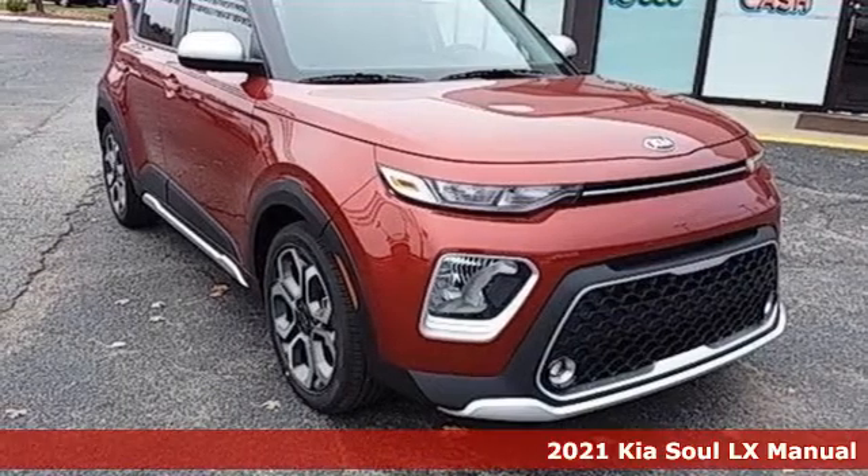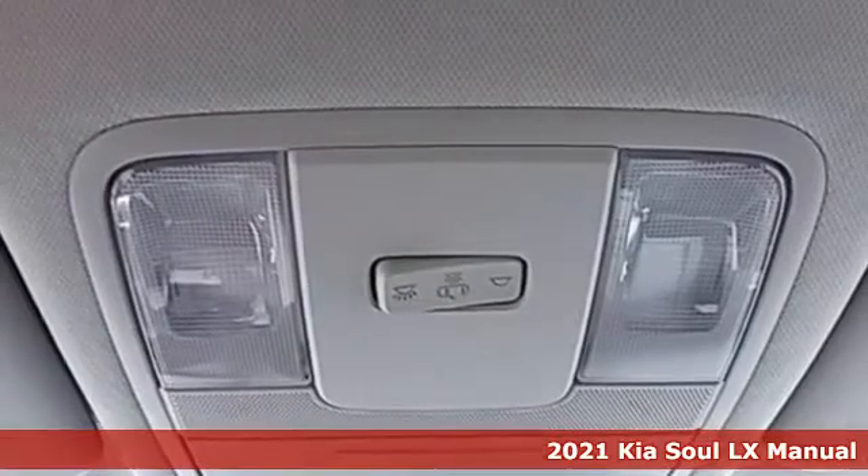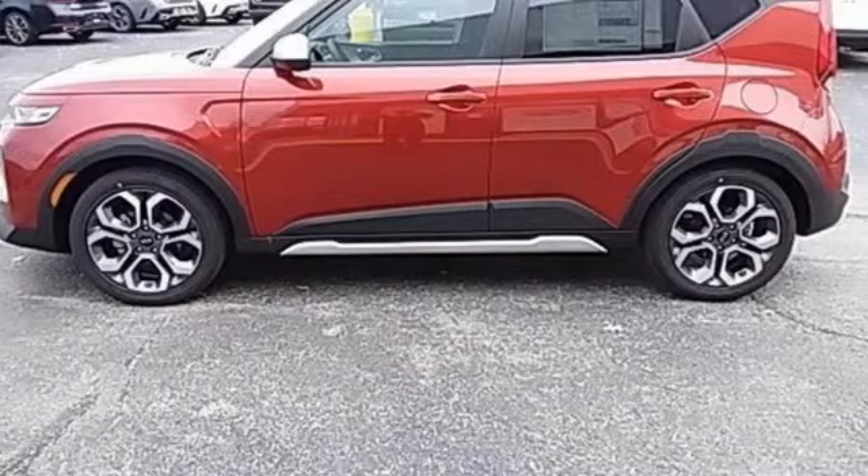It's a new 2021 Kia Soul. This unique vehicle makes a stylish statement while also being playful and very functional. It comes with great features you'll love.